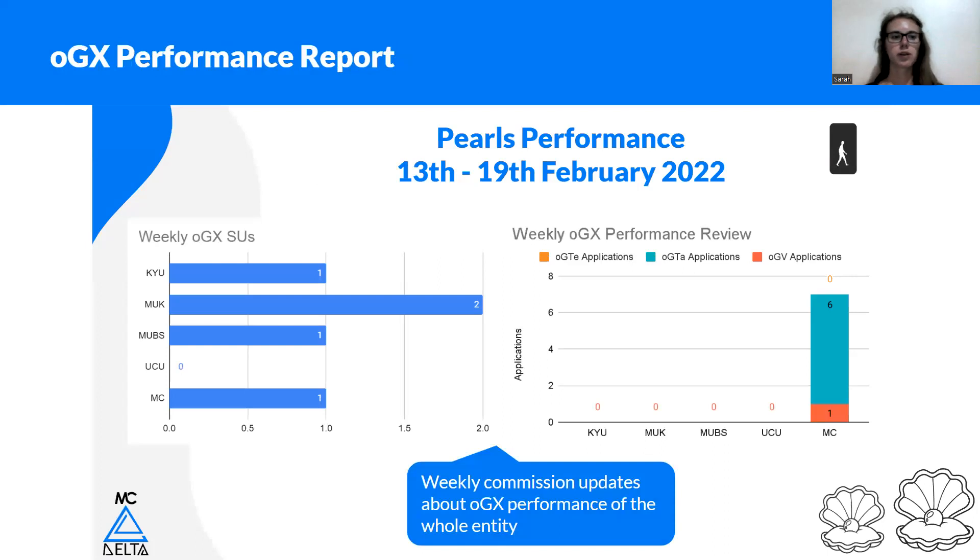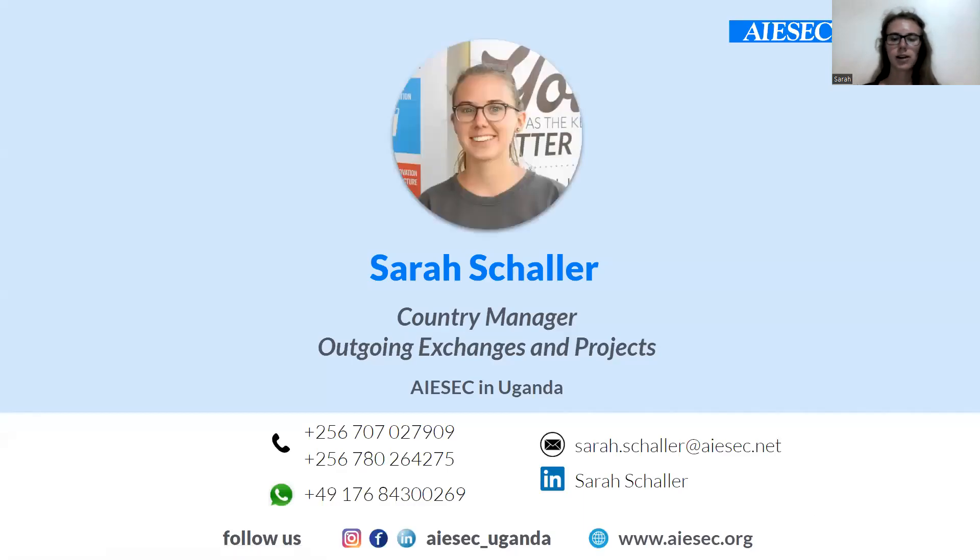Last but not least, we have the OGX performance report — sent every week by the MC to give you an overview of how your LC is doing compared to other LCs: how many signups this week for different LCs, how many applications, and also how the MC is doing. It's all about transparency, so you should also be able to track the MC on what's happening. This weekly update is provided on WhatsApp in the VP group and on Telegram. Don't see tracking as people not trusting you — see it as a way of improvement and caring. Also ask for others to track you, and come back if you need any support in tracking.